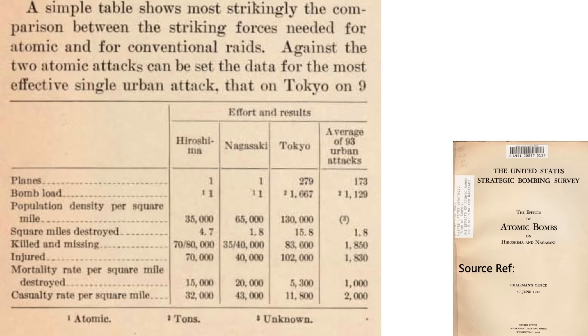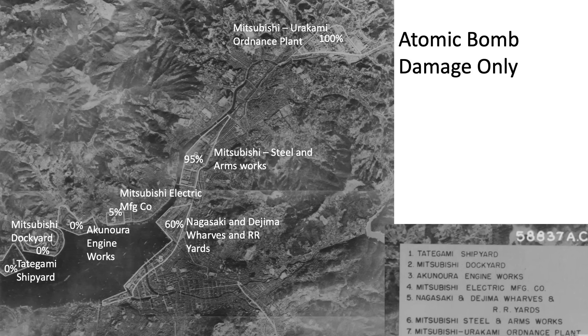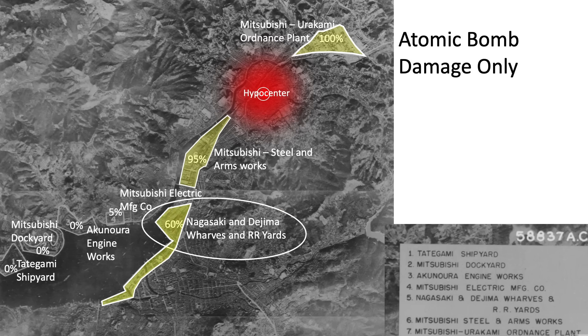This table summarizes the results of the Hiroshima and Nagasaki attacks: Hiroshima 4.7 square miles destroyed versus Nagasaki's 1.8; Hiroshima 80,000 killed versus Nagasaki 40,000; population density 35,000 per square mile at Hiroshima versus 65,000 for Nagasaki. This table lists the target name and percent destroyed. The brunt of the attack destroyed 100% of the Mitsubishi Ordnance Plant and 95% of the Mitsubishi Steel and Arms Works. The upper part of the Nagasaki wharfs was also destroyed, which is expected given their locations relative to the hypocenter.